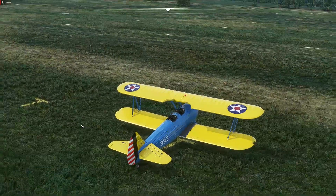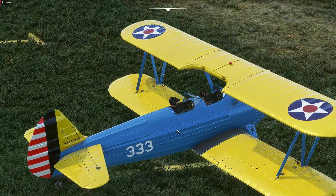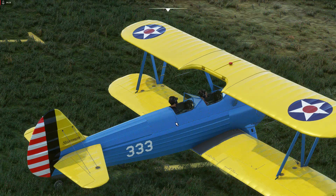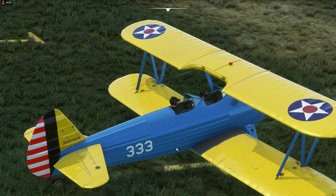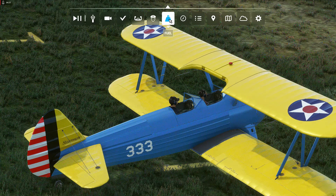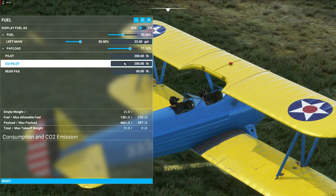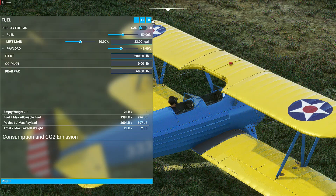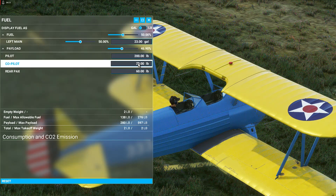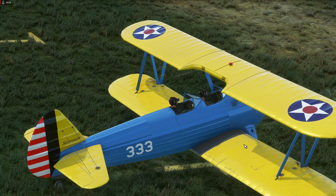There are two crew members. With the real Stearman, when you fly solo you fly from the rear cockpit — the student is typically in the front. So on your first solo you'd be in the back; the instructor is in the back and the student in the front for a better view. You can change this to have no pilot in the front seat by removing the weight in the options.